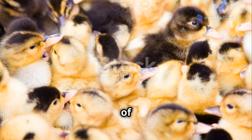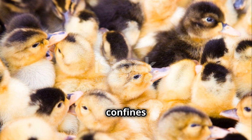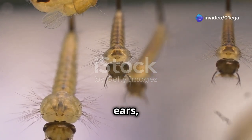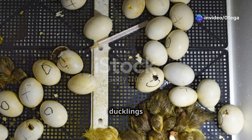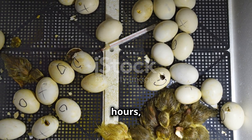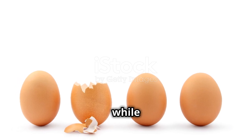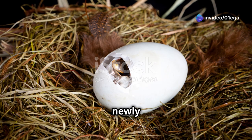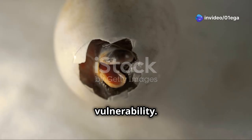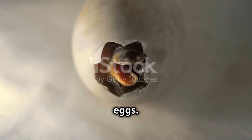The world greets them with a rush of new sights, sounds and smells, a far cry from the confines of their eggs. The newly hatched ducklings, still wet behind the ears, are a picture of vulnerability. Not all ducklings hatch at the same time — the hatching process can take several hours, even a full day, with each duckling emerging at its own pace. They must quickly adapt to their new environment, learning to navigate the world outside their eggs.